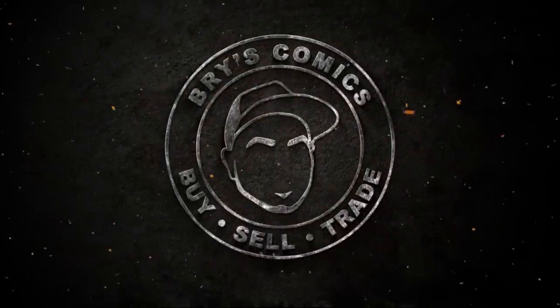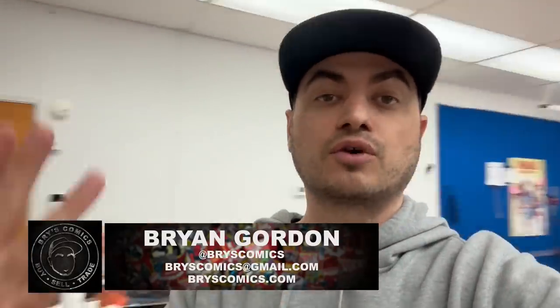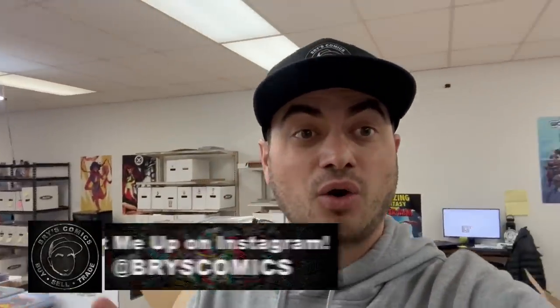Welcome back to Bry's Comics. In this video we have another massive haul of some amazing slabs. If you've been following the channel, you know that recently I purchased a hundred and fifty thousand dollars worth of grails at auction and then offered them up for trade to the community. This should be the last haul video associated with those trades — they've come and gone, and these are the last slabs out of that whole endeavor.